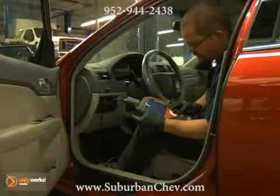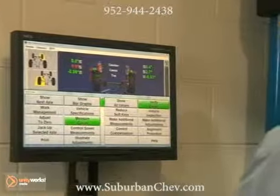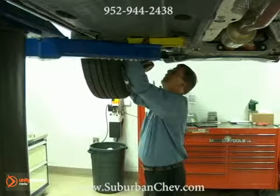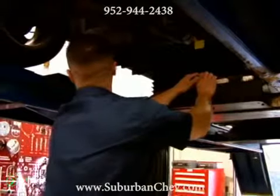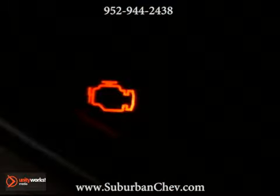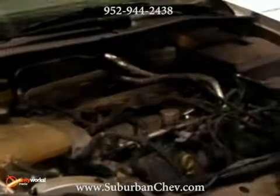If you're unable to determine the problem yourself, bring your vehicle into our dealership for a full diagnosis. An experienced technician will do a check engine light diagnosis, pinpoint the exact cause, and advise you of any needed repairs. Once your vehicle is fixed, we'll shut off the light and get you back on the road.